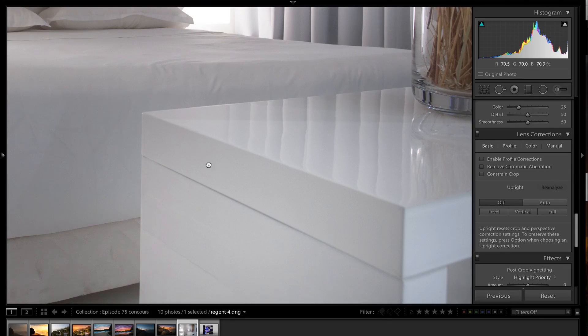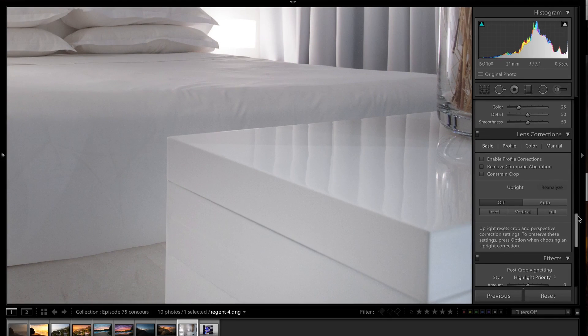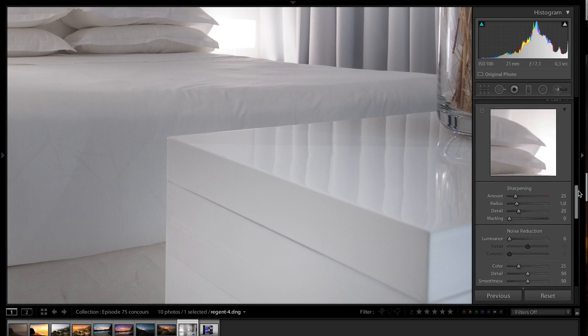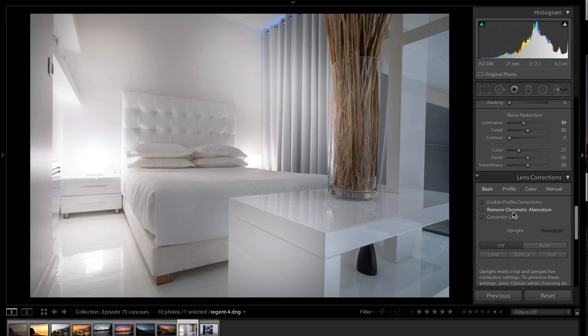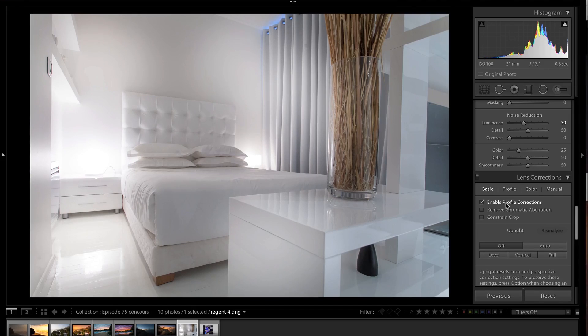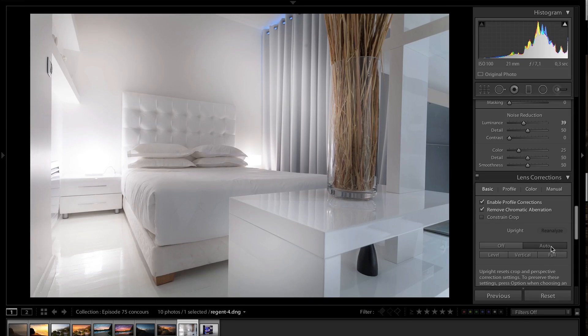Let me zoom in on the bed - I can see it's a bit grainy. So I'm going to get the noise reduction around 30 or 40, and the sharpening I'm going to set around 60 because I always do 100 minus the amount of noise reduction. Then I'm going to go to the lens correction, enable profile correction - which is going to make it even brighter, which I like. Remove chromatic aberration in case there is some, and I'm going to go for auto upright to see if that does anything better. Yeah, that's pretty cool.